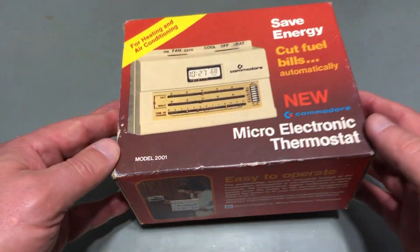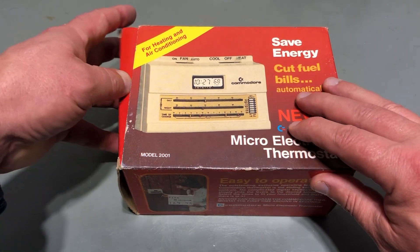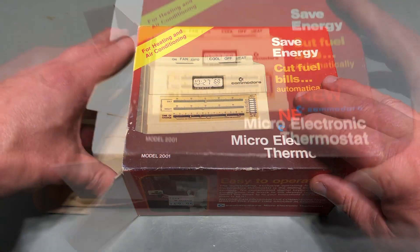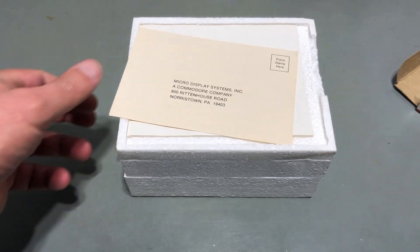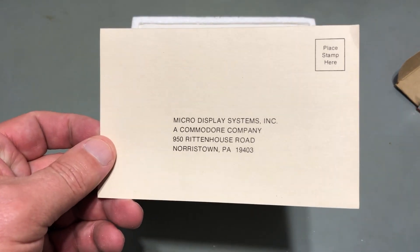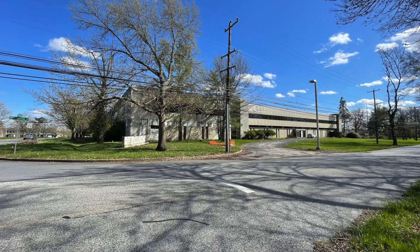Let's take a look at what's inside the box. I already mentioned the logo on the outside of the box being a dead giveaway that this was from Jack Tramiel's Commodore. In case you found yourself thinking any company could have slapped Commodore's logo on the box and been willing to suffer the trademark lawsuit consequences — this warranty registration card leaves absolutely no doubt. 950 Rittenhouse Road in Norristown, Pennsylvania was the location of MOS Technology Inc., which Commodore purchased in 1976.